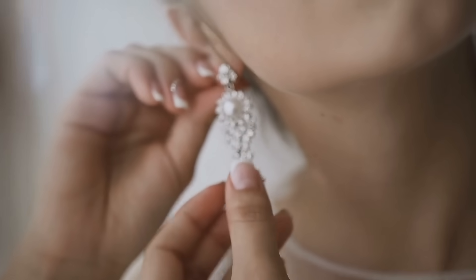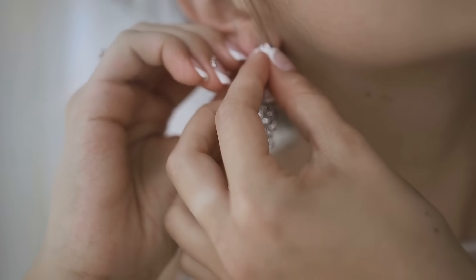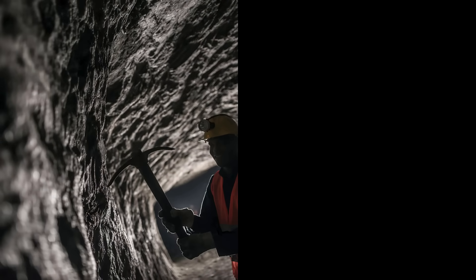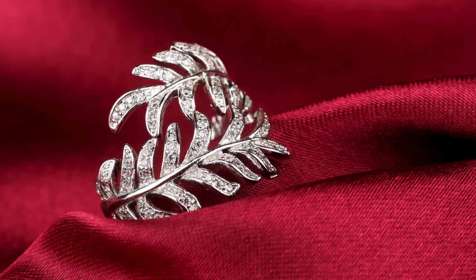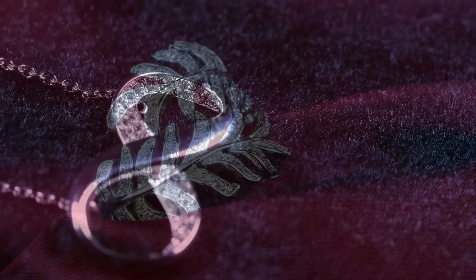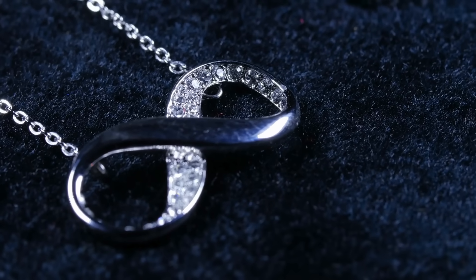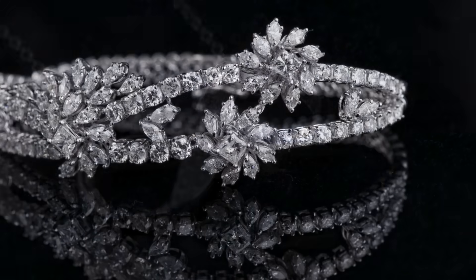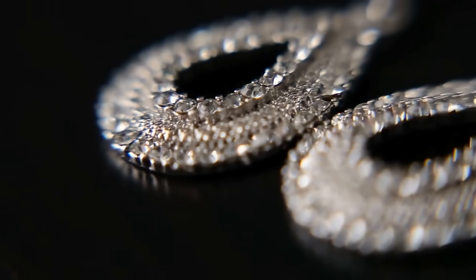So next time you wear your favorite sterling silver piece, remember the journey it took — from deep within the earth to the skilled hands of artisans — before it became the treasured item you now own. Each detail reflects craftsmanship, history, and timeless beauty, making it more than just an accessory, but a piece of art with a story to tell.